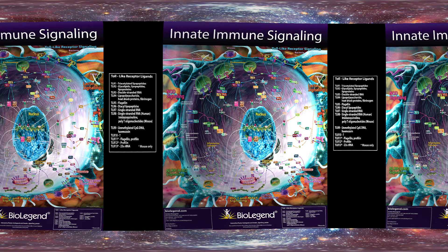In humans, 10 functional TLRs have been discovered, while in mice, up to 13 have been discovered. The ligands for each can be seen in the table at the bottom of the poster.